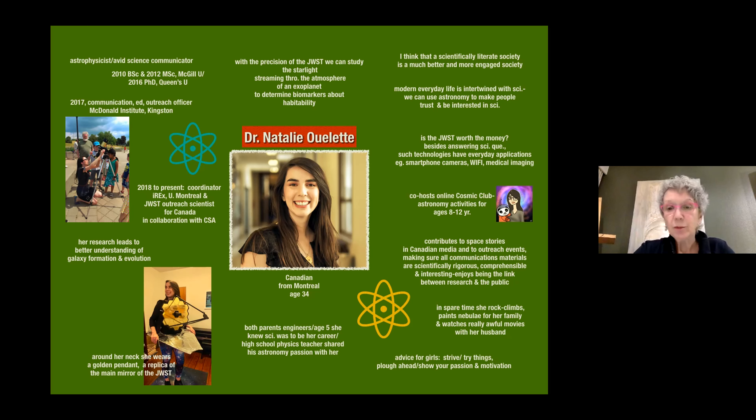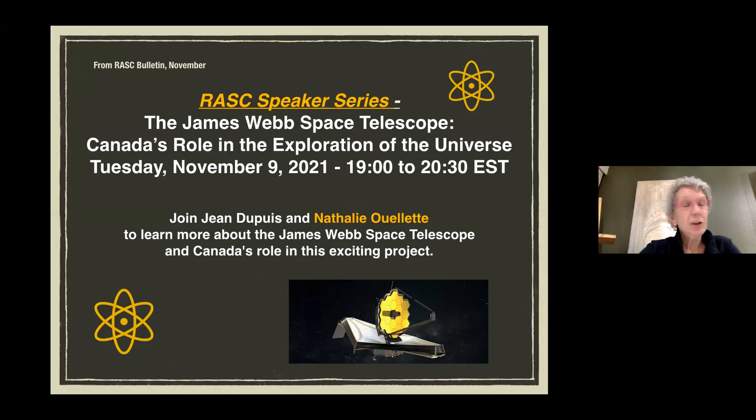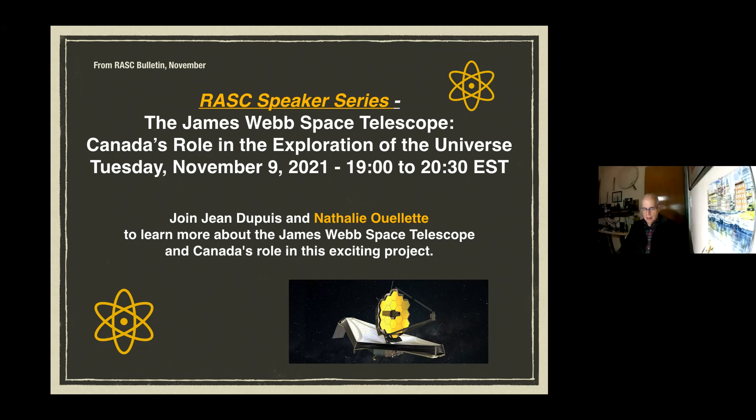She co-hosts an online cosmic club with astronomy activities for kids aged 8 to 12, contributes to space stories in Canadian media, and ensures all communications are scientifically rigorous, comprehensible, and interesting. In her spare time she rock climbs, paints nebulae for her family, and watches really awful movies with her husband. Her advice for girls: strive, try things, plow ahead, show your passion and motivation. Tomorrow there is a RASC speaker series on the JWST and Canada's role, at 7pm EST — 4pm our time.